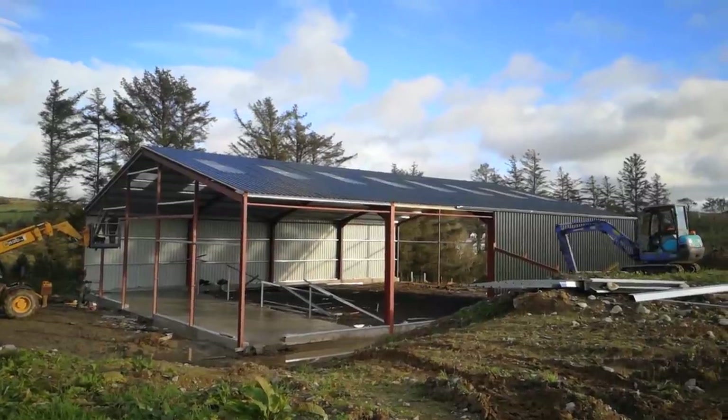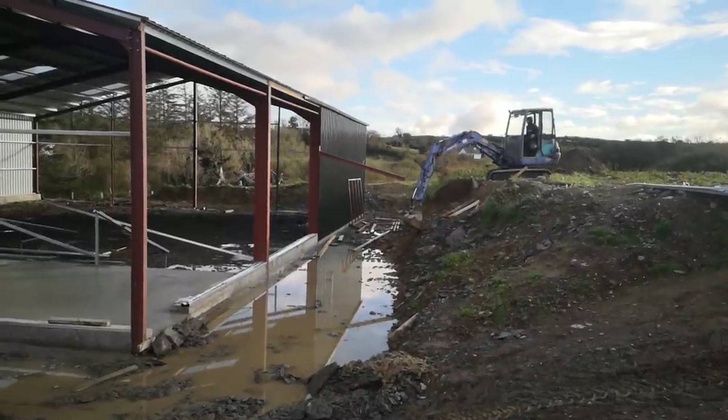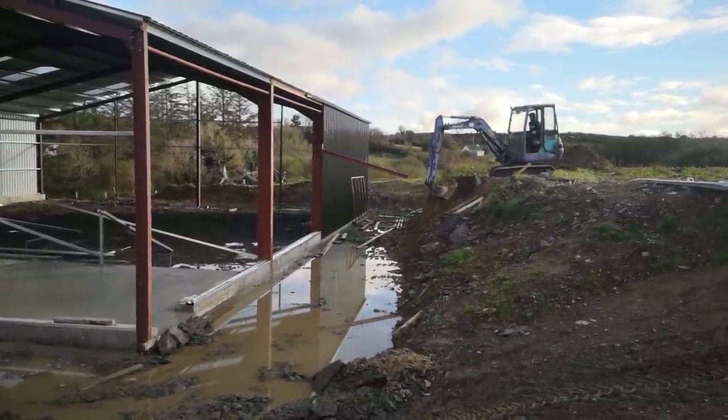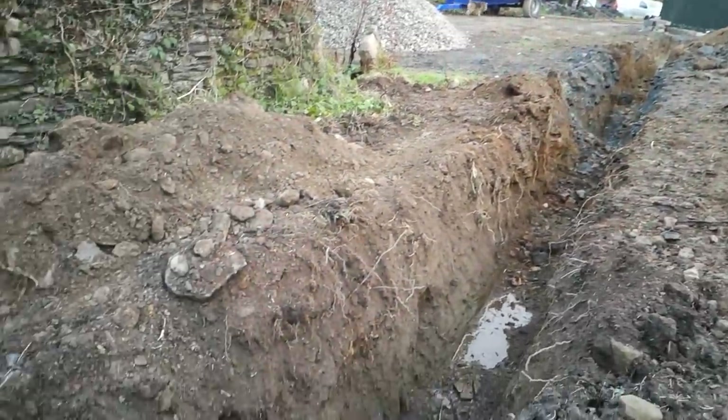Lots more digging and rock breaking took place as the weeks went by — trenches for drainage, water supply, electricity cables, and sewage pipes.